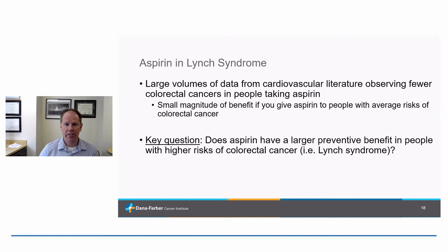I want to talk about aspirin and Lynch syndrome. Aspirin is relatively new as part of what I think should be standard management for a lot of people with Lynch syndrome. We know from the cardiovascular literature that people who take regular aspirin tend to get colorectal cancer at lower rates. But across average-risk individuals, it's just a small preventative benefit. Investigators led by Professor Sir John Byrne from Newcastle University asked whether aspirin has a larger preventative benefit in people with Lynch syndrome, where baseline colorectal cancer risk is higher.